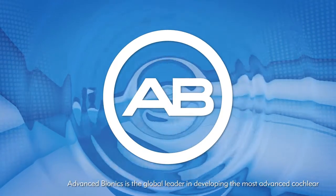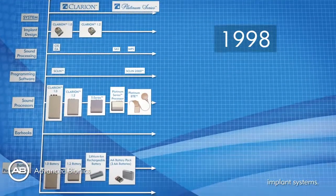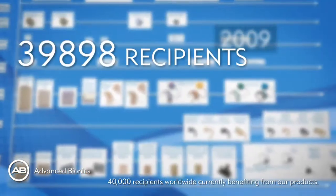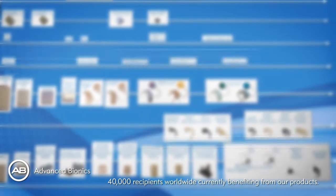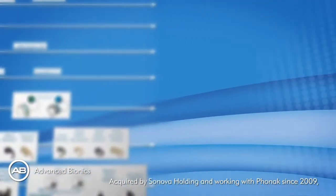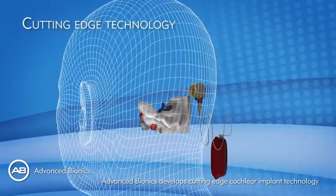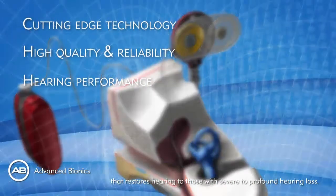Advanced Bionics is the global leader in developing the most advanced cochlear implant systems. We have over 18 years of experience in the cochlear implant field, with more than 40,000 recipients worldwide currently benefiting from our products. Acquired by Sonova Holding and working with Phonak since 2009, Advanced Bionics develops cutting-edge cochlear implant technology that restores hearing to those with severe to profound hearing loss.